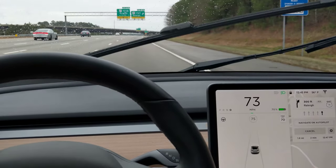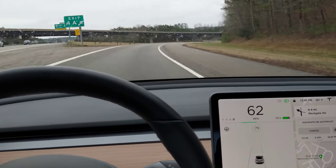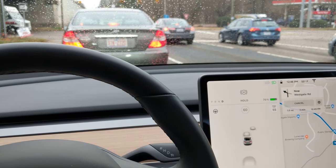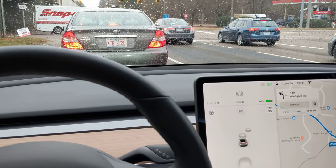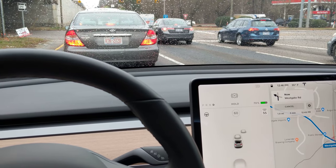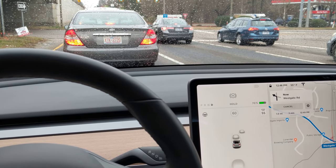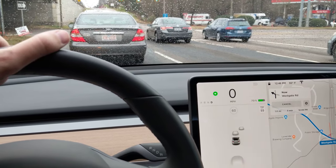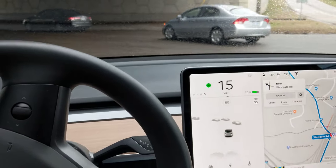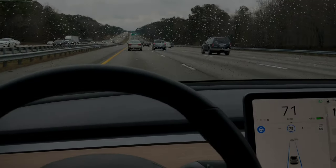If you want to use a referral link to order your Tesla, just find it in the description below. Even though the car broke down today, I would still recommend Tesla to anybody in a heartbeat. It's just an incredible car, and even the pain of breaking down doesn't compare to dealing with ICE vehicles — internal combustion engine vehicles. I still highly recommend Tesla.